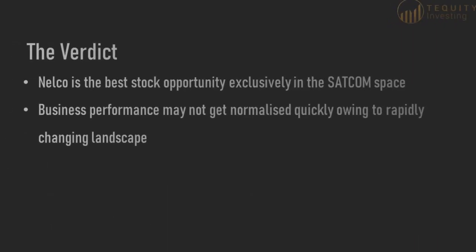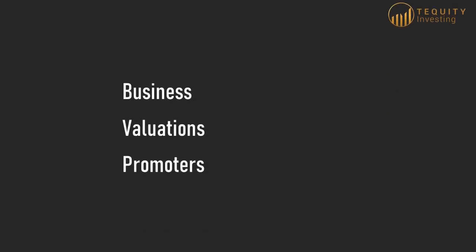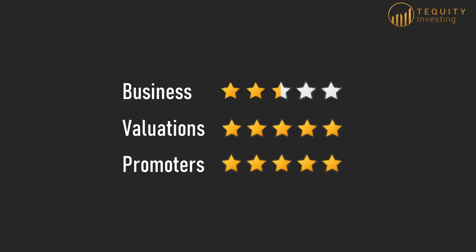So finally, on the verdict: if you believe strongly enough that the SATCOM space in India is underpenetrated and poised for disruption, then Nelco may be your best bet. Airtel and Jio are other listed options but their core telecom business is so large compared to SATCOM that it may hardly impact the share price. As 98% of Nelco's business is SATCOM-related, any disruption in the space will directly impact the company. It is best to keep an eye on the regulatory environment and technology developments. At the current stage, investing is majorly speculative, so stay out if you are risk-averse. We give 2.5 out of 5 to the business due to inconsistency, 5 on 5 to the valuations based on a quick DCF, and 5 on 5 to the promoters.